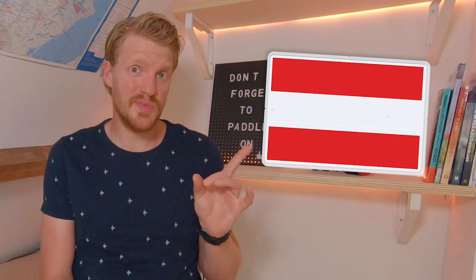First, the two most important signs. If you see any of these signs — prohibited for muscle powered vehicles, or prohibited for small vehicles — you're not allowed to kayak, canoe, or SUP there. And if you come across this sign, entry prohibited, it means that you cannot enter whichever waterway this sign is posted by.